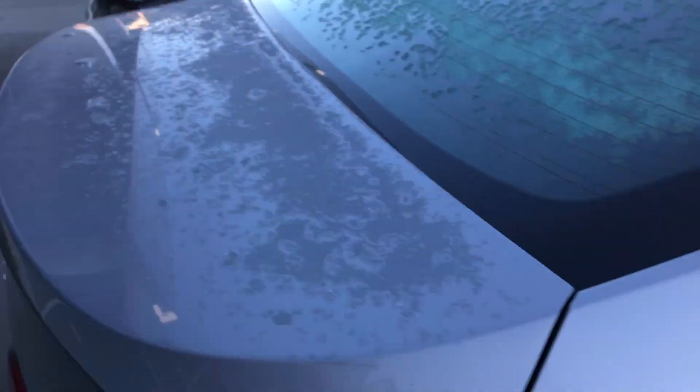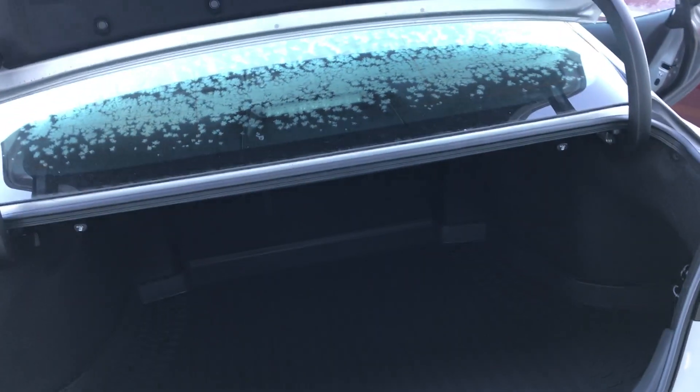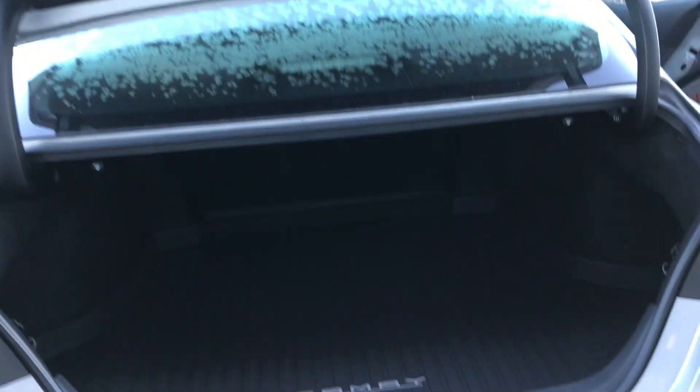Now on to the back of the vehicle — as you can see, it is an automatic liftgate. You do have your weather lining in here as well, and a ton of space.